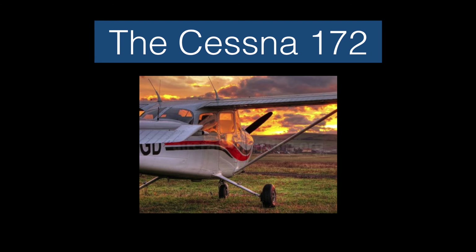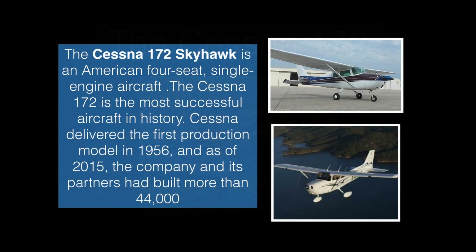Welcome back to another video on World Today. Today we are going to be talking about the Cessna 172. The Cessna 172 Skyhawk is an American four-seat, single-engine aircraft. The Cessna 172 is the most successful aircraft in history.